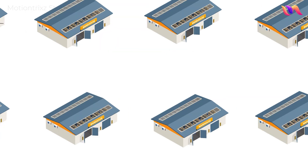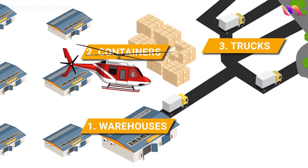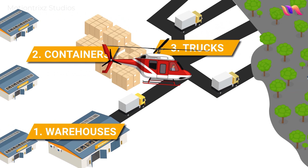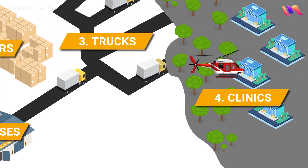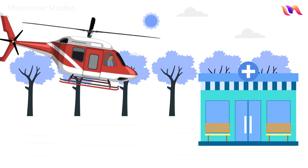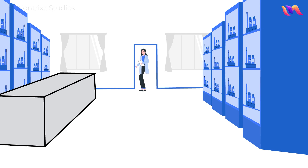This is no easy task as the cold chain is made up of thousands of warehouses, containers, trucks and refrigerators spread right across the supply chain from the manufacturers all the way to the clinics. The clinics are particularly problematic as they are often in extremely remote locations where power is unreliable and skilled personnel are in short supply.